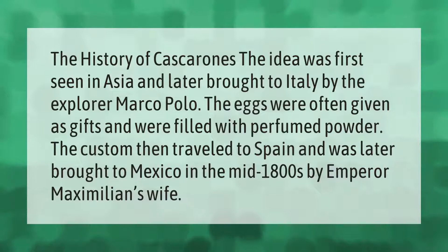The history of cascaronas: the idea was first seen in Asia and later brought to Italy by the explorer Marco Polo. The eggs were often given as gifts and were filled with perfumed powder. The custom then traveled to Spain and was later brought to Mexico in the mid-1800s by Emperor Maximilian's wife.